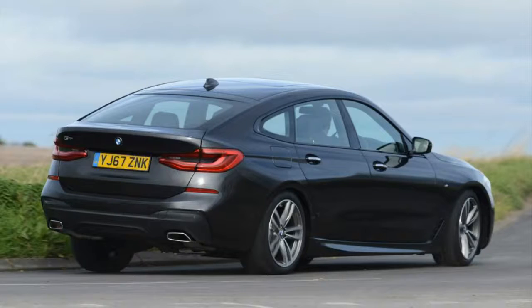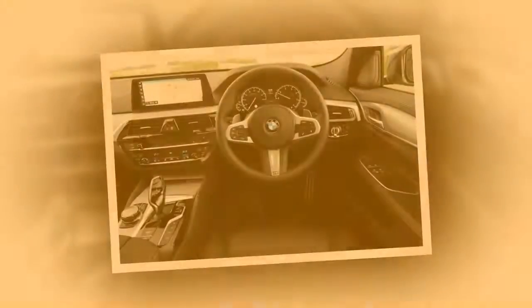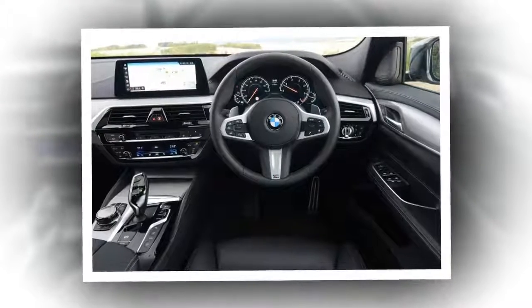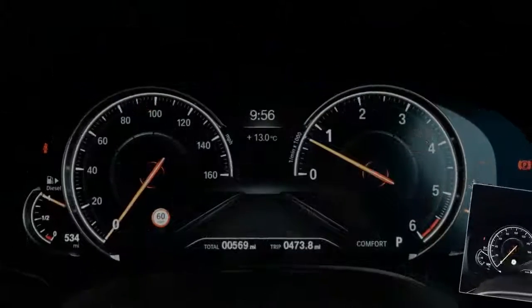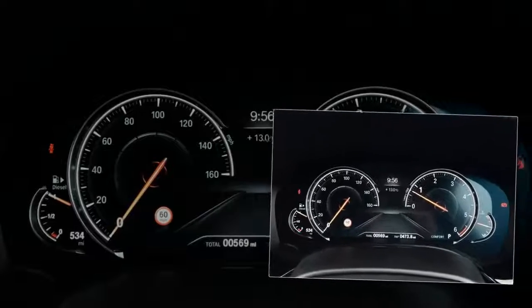Available in just one body style — even the standard 6-series coupe and convertible will use the 8-series badge in 2018 — the 6GT is a 5-seat executive hatchback with little in the way of direct rivals. BMW may mention models like the Audi A7 and Mercedes-CLS, but their sleek shapes offer quite different propositions.